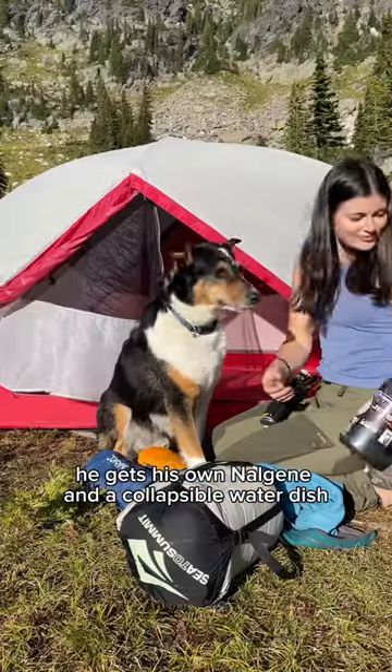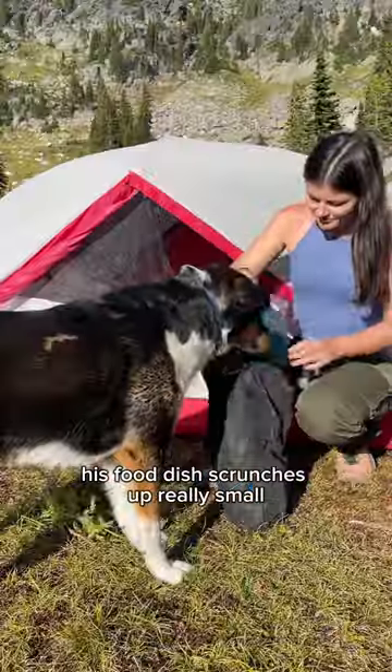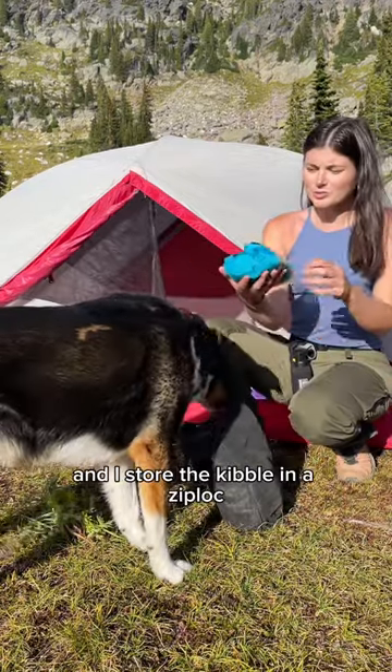He gets his own Nalgene and a collapsible water dish. His food dish scrunches up really small, and I store the kibble in a Ziploc.